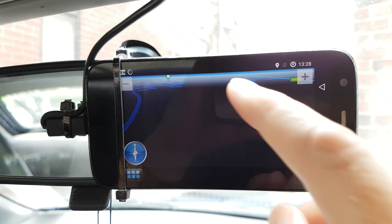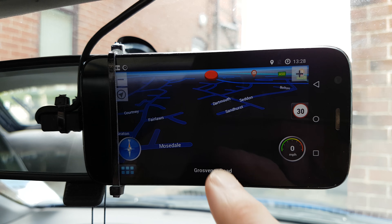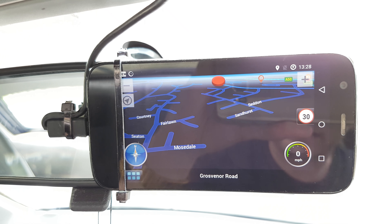So there you have it — GPS navigation. But the magic bit happens again.